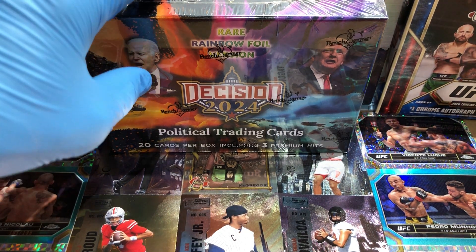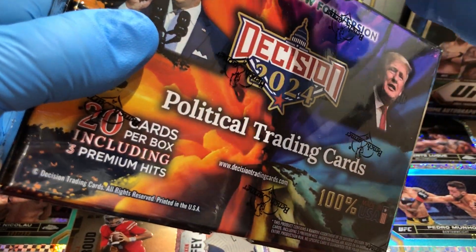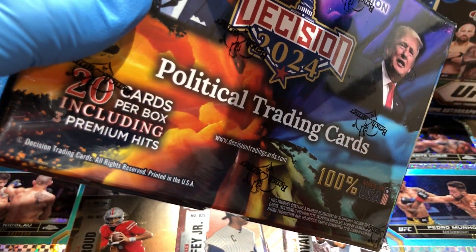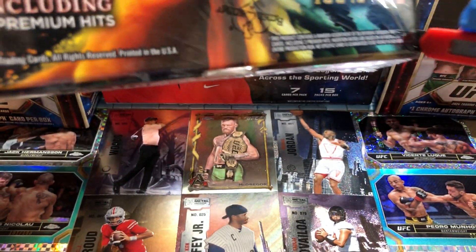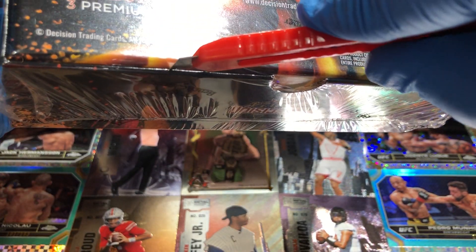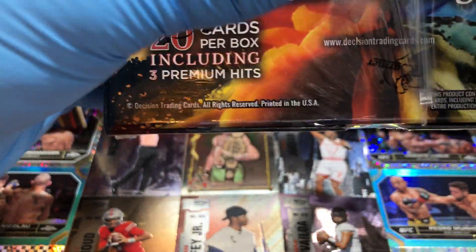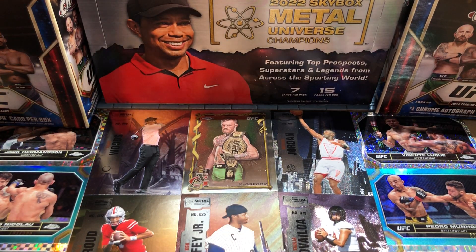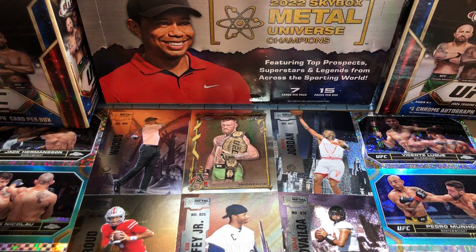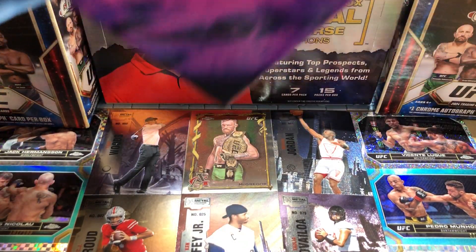Let's get this show on the road. We've got Decision 2024 by Benchwarmer. We've got two boxes — we did one box already, check that one out if you're interested. We got a two-of-five and a three-of-five Alexandria Ocasio-Cortez: one's like a premium rainbow foil regular card, and the other's a thicker card with a different image. We also got a four-of-five and a one-of-ten card, so it's kind of interesting. No autographs, but maybe we get something out of this one — we'll see.